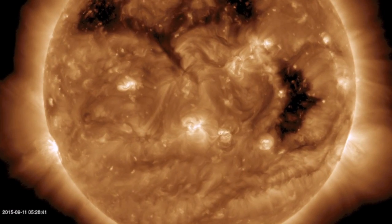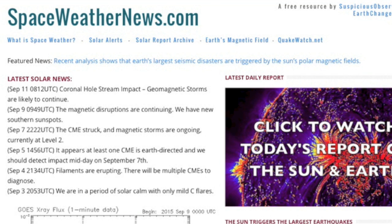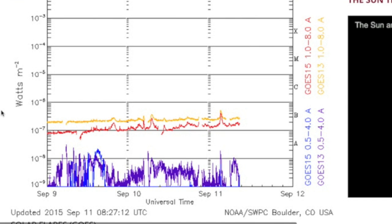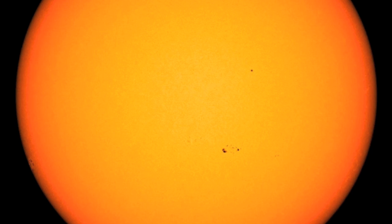We will begin as always at spaceweathernews.com where one scrolls down to find X-ray solar flaring in the first chart, still stuck down in B range — might as well be sleeping.